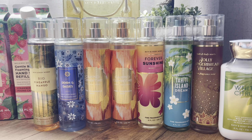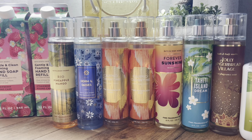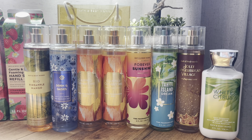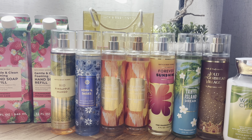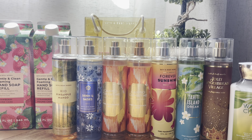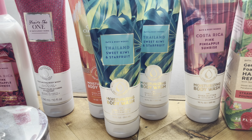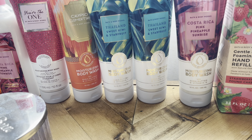Next category: fine fragrance mist. I did end up getting the Jolly Gingerbread Village, Tahiti Island Dream, Forever Sunshine, two Calypso Clementines, one Diamond Daisies, and Real Pineapple Mango. I got all of these for 75% off. The Real Pineapple Mango ended up being $3.00 because there's an extra coupon online, so they were around $3 to $4 each. Also, I made a mistake — I ended up getting two of the Thailand Sweet Kiwi and Star Fruit moisturizing body washes, so let me add those to the pile.